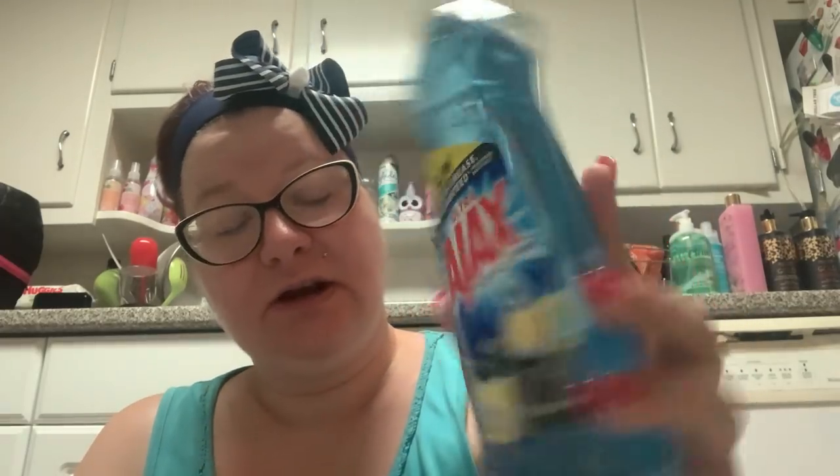I got some Ultra Ajax soap. Like I need more soap. This is Charcoal and Citrus — it says strips grease guaranteed. It smells really good. I like the idea of charcoal and citrus. It doesn't really smell like charcoal though — it smells more like lemons.